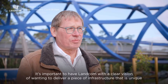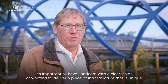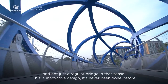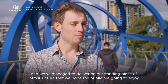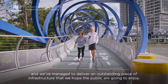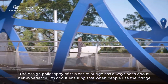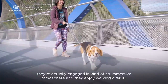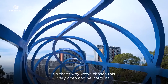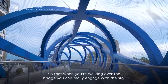It's important to have LANCOM with a clear vision of wanting to deliver a piece of infrastructure that's unique and not just a regular bridge in that sense. This is innovative design. It's never been done before and we've managed to deliver an outstanding piece of infrastructure. The design philosophy of this entire bridge has always been about user experience — ensuring that when people use the bridge they're engaged in an immersive atmosphere. That's why we've chosen this very open and helical truss, so that when you're walking over the bridge you can really engage with the sky.